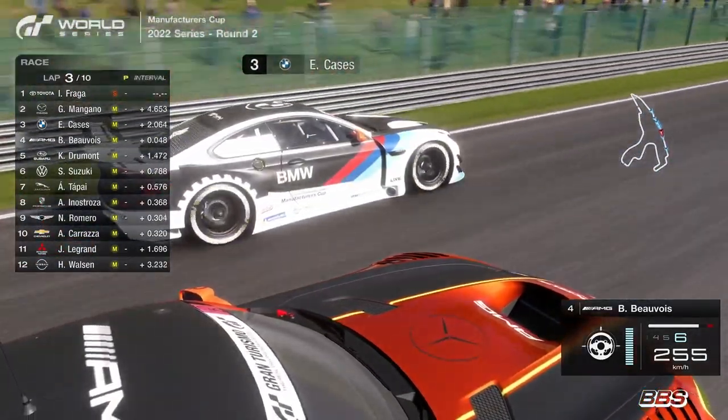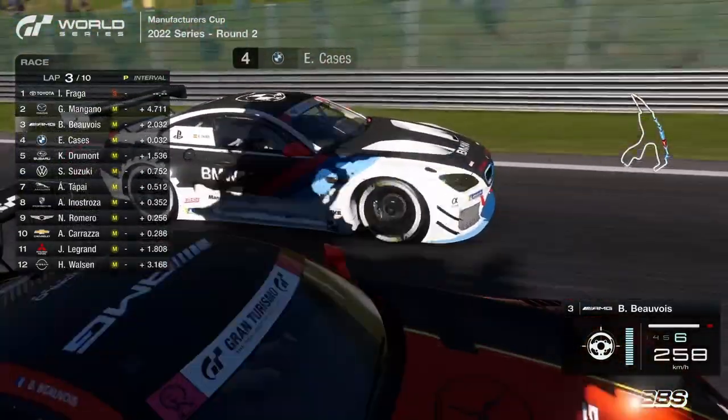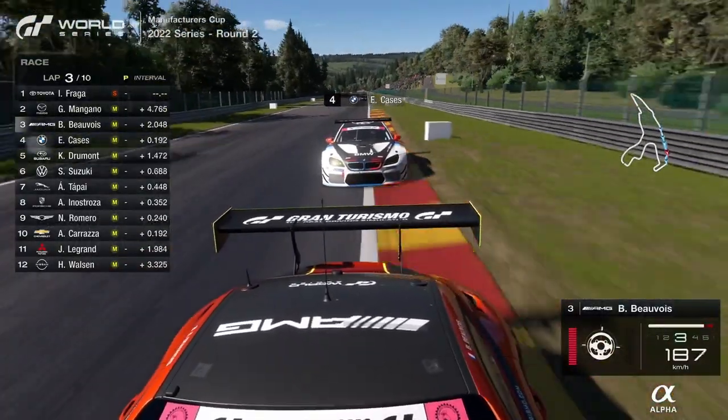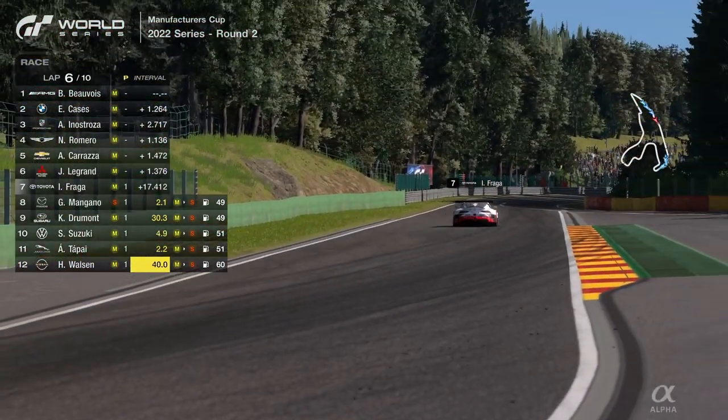Beauvoir goes to the inside with the AMG — it should simply be a factor of straight-line speed, but Cassis is not making it easy. Just about by now — there you go! Nice, and Baptiste Beauvoir is up into third place in that AMG. Igor Fraga, of course, is on a different strategy compared to the rest of the field.